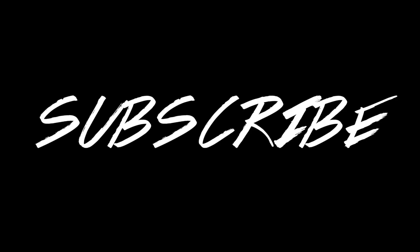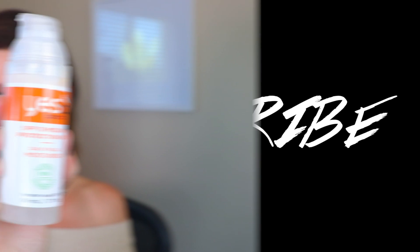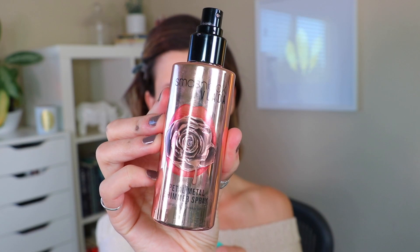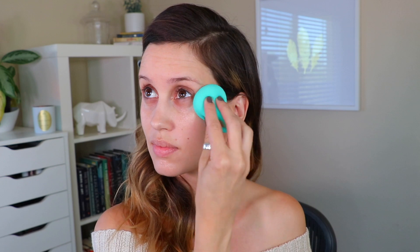Hey guys, so as you can see I'm doing a fall makeup look today. I decided to do something with a really bold lip because I have a few tips for you on how to apply a bold lip and also how to style it and feel confident in it, because sometimes a bold lip can feel a little hard to pull off, but I have some tips that will really help you out.